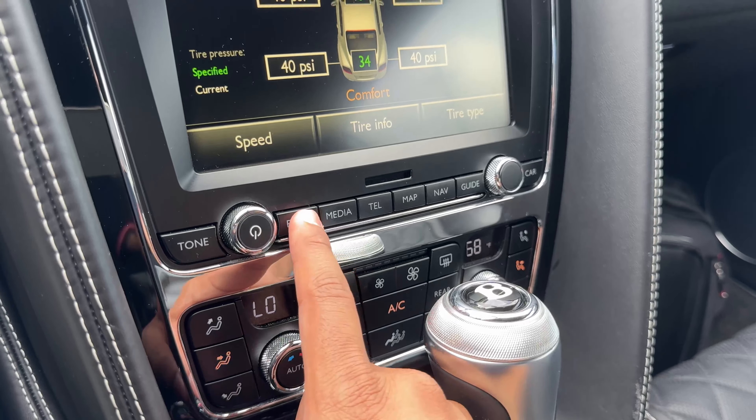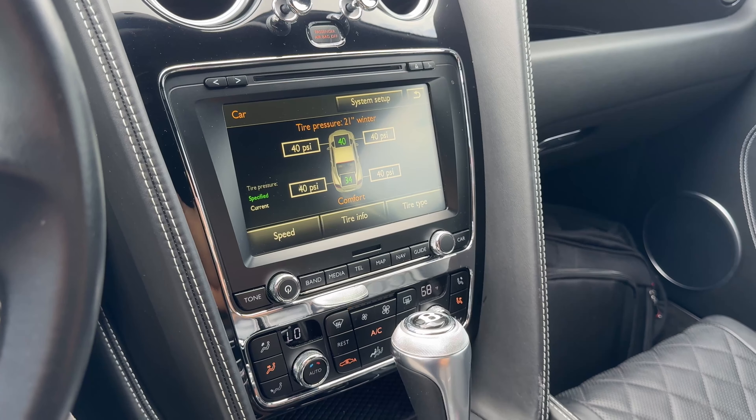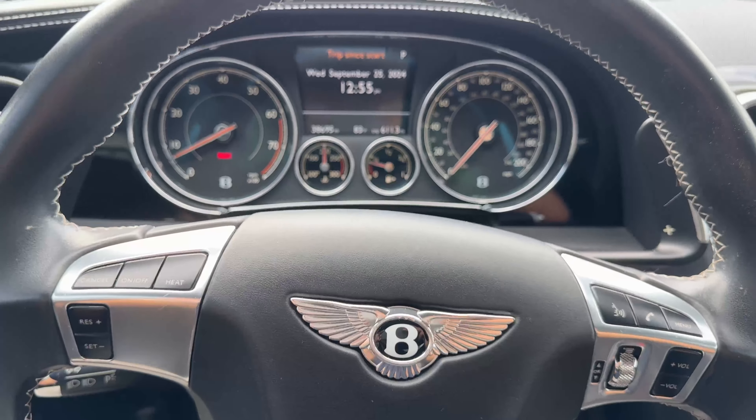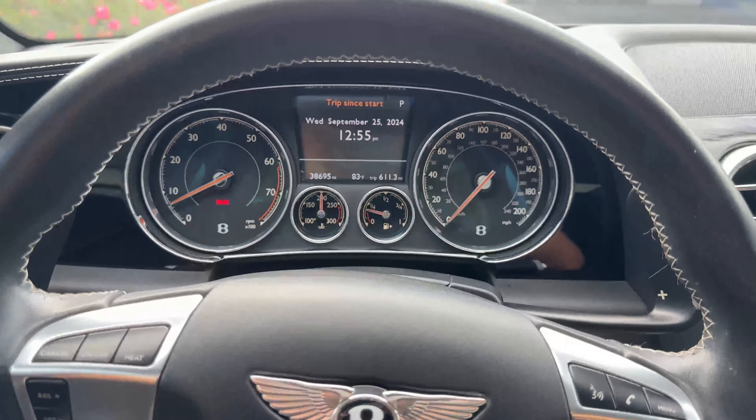This is a certified pre-owned car, so you get a one-year warranty with Bentley. You can pay about $10,000 to $11,000 to extend that warranty for an additional two years — so three years of coverage if you want. You have the classic, elegant Bentley gauges. Quarter tank of fuel. These vehicles are rated to get 15 in the city and 25 on the highway — pretty good for a car of this weight and power.